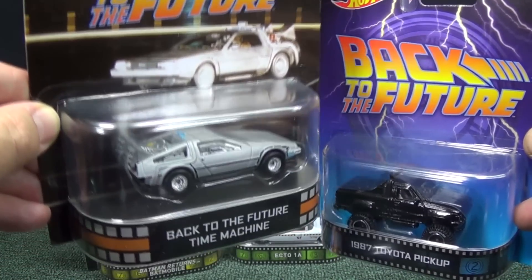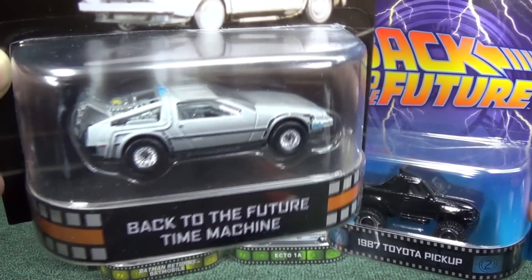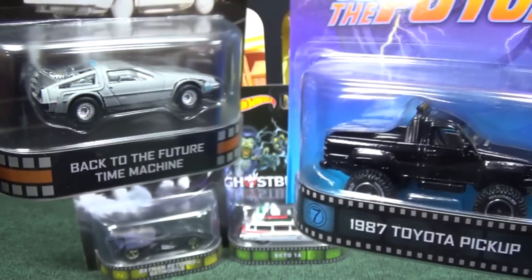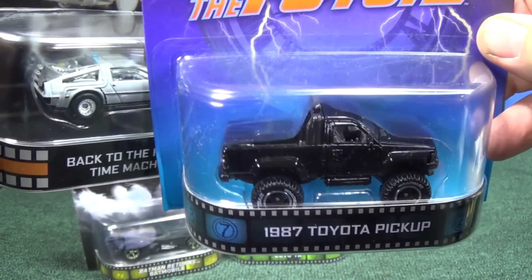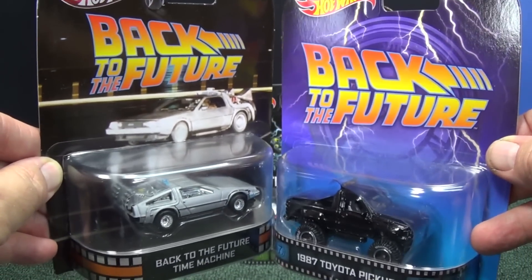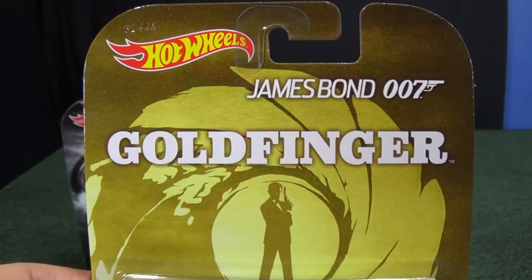Earlier in the Retro Line for Back to the Future, Mattel issued the Back to the Future time machine — very nice. And another older release, the 1987 Toyota pickup. So Back to the Future so far has three pieces for the collector.